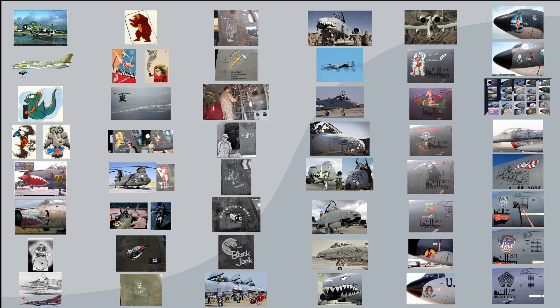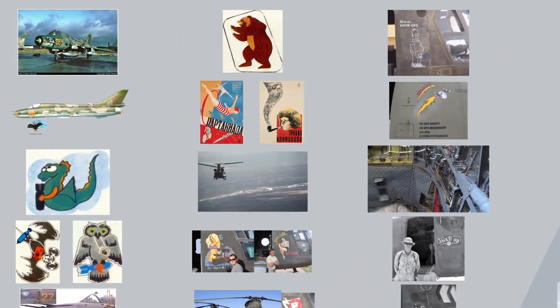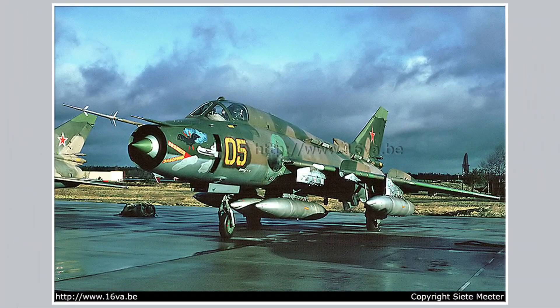Hello everyone. I'd like to begin this episode by saying that I made an error in the last episode, saying that there wasn't much Soviet nose artwork during the Soviet-Afghan war. Although Russian planes seldom had nose art, planes in combat areas did occasionally have nose art.